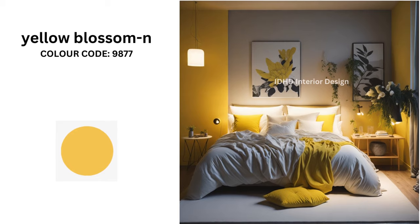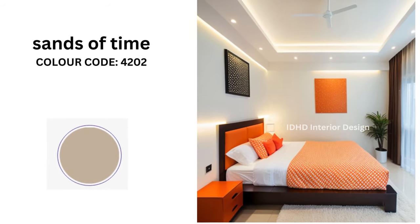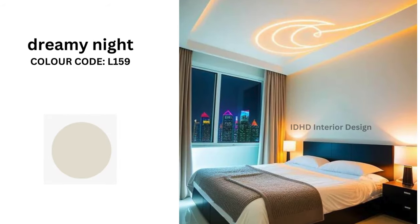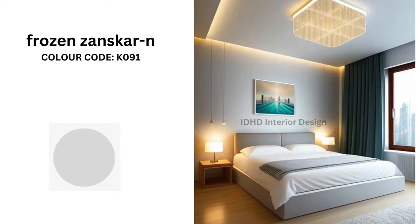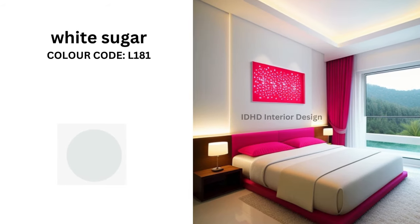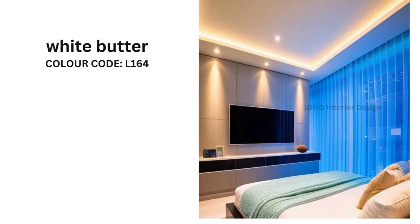Dreamsicle with color code 7954. Yellow Blossom with color code 9877. Sands of Time with color code 4202. Dreamy Night with color code L159.